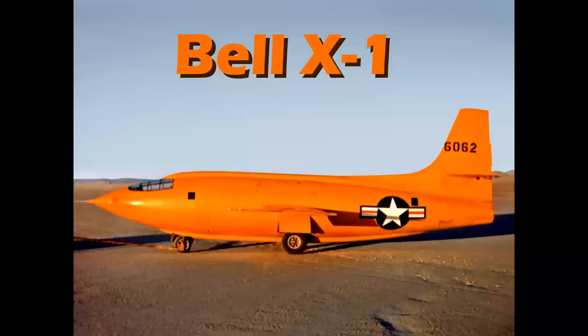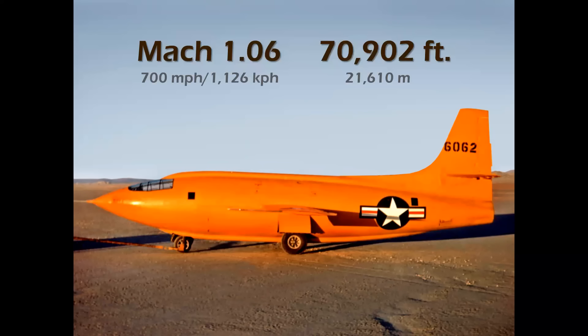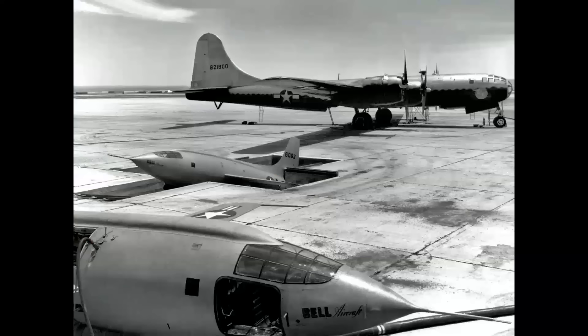Now we come to the X-planes, starting with the Bell X-1 — the first airplane to reach Mach 1 and achieve an altitude of 70,000 feet in 1947.